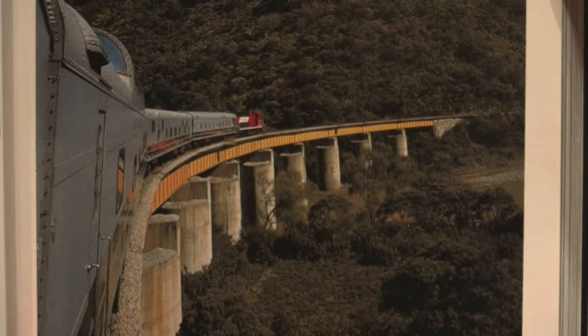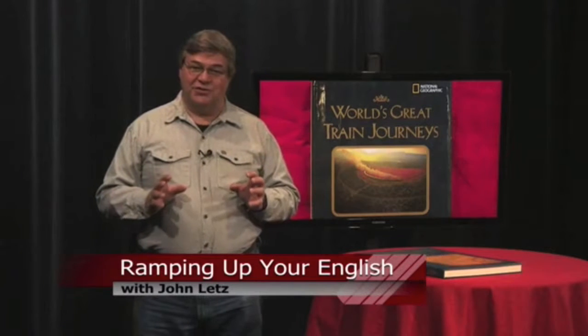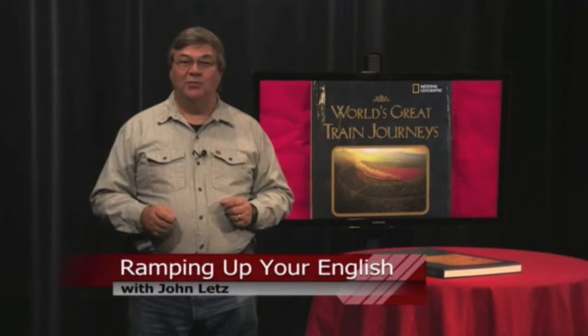I should warn you, though, reading this book might lengthen your bucket list. Reading is the most effective way to build vocabulary for intermediate language learners. Reading World's Great Train Journeys would be an exciting yet challenging experience for English learners. If nothing else, you'll enjoy the beautiful photographs.